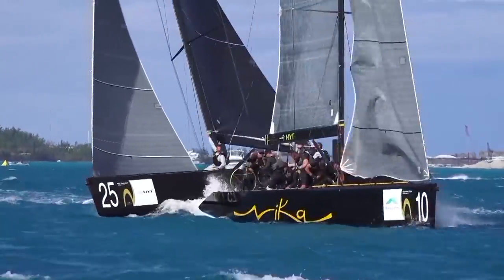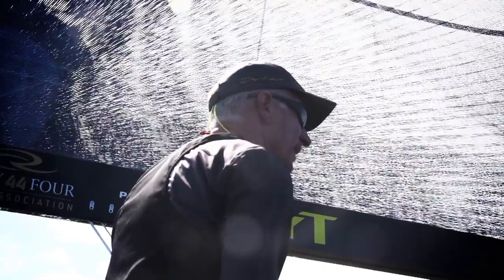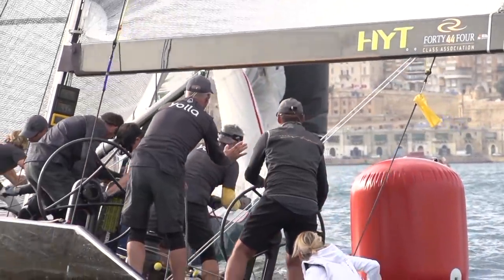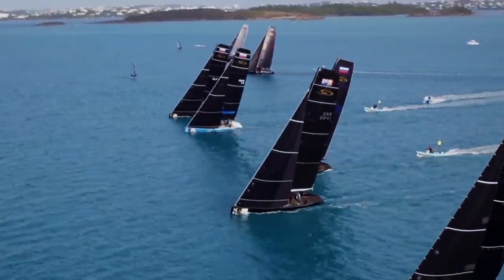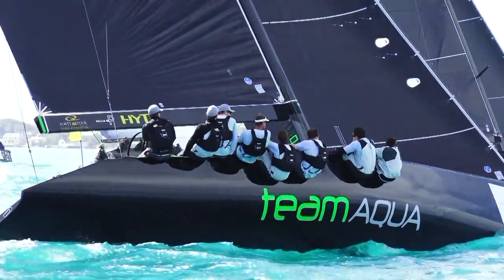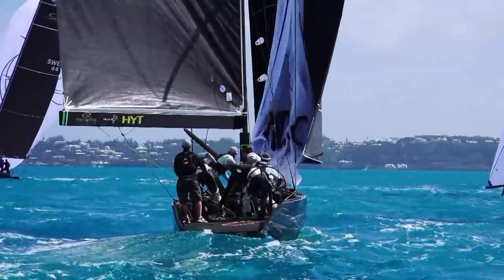In the RC44 line-up were many sailors who had tasted America's Cup glory. Ed Baird, the former USA Yachtsman of the Year and ISAF Rolex World Sailor of the Year, has won the America's Cup twice. For the 2016 RC44 season he was part of Vladimir Prosekin's team as tactician on Team Nika. Competition is intense and another America's Cup winner is Cameron Appleton, who has been part of Chris Bake's Team Aqua since the RC44 tour started ten years ago. The boat has won five overall fleet racing titles and three match racing titles.